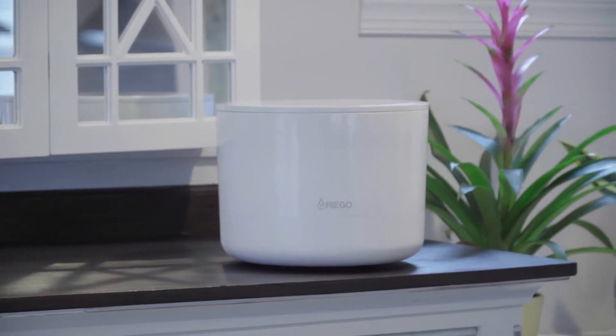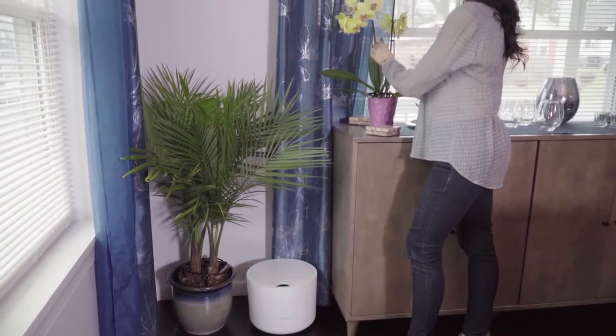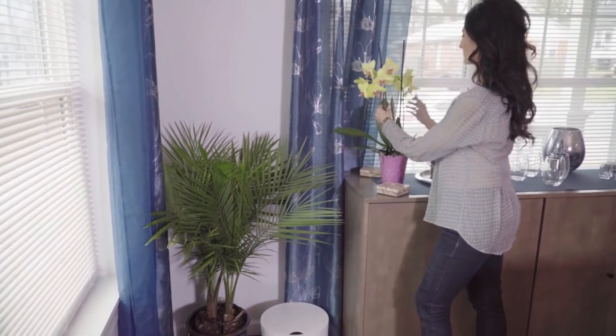So you can leave your watering worries behind. Because life moves pretty fast. With Riego, all your favorite house plants will be alive and well for you to enjoy when you get home.